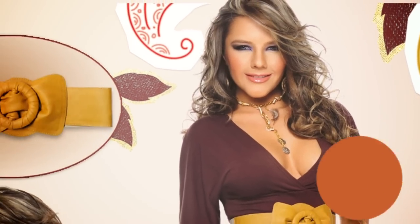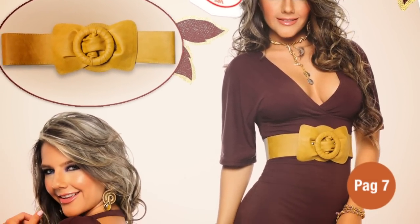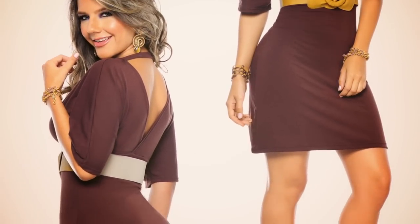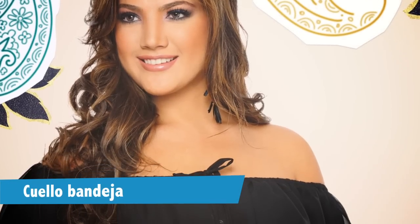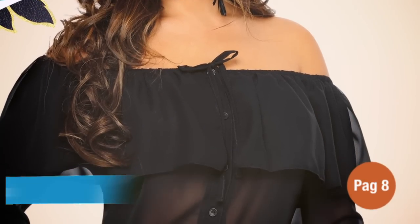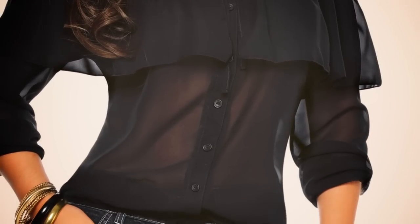Y si se trata de no pasar desapercibida, no te pierdas este vestido elaborado en viscosa de escote cruzado en frente y espalda. Úsalo con esta correa de molio mostaza con elástico para marcar tu figura. Y si tienes un evento especial tenemos para ti cuatro opciones de blusas que tendrás que tener. Empezamos con la primera en la página 8: es una blusa elaborada en chifón de silueta holgada con cuello bandeja, bolero y perilla.